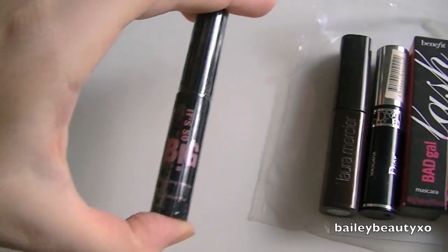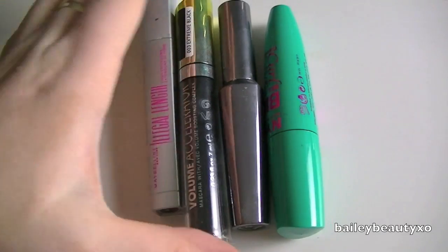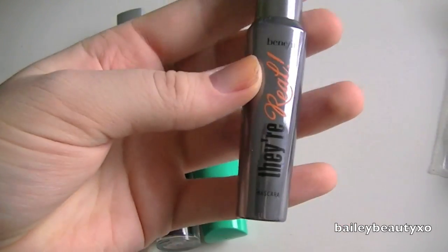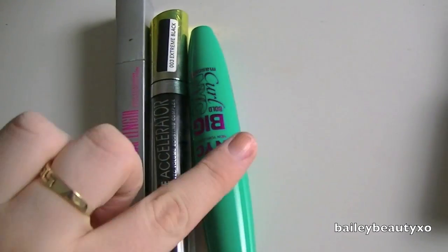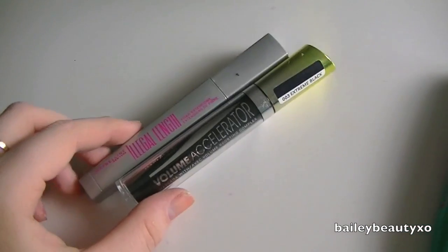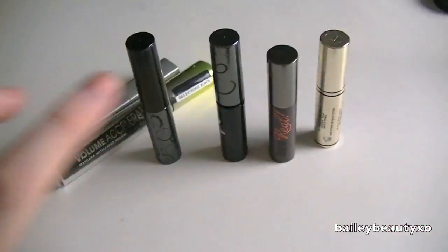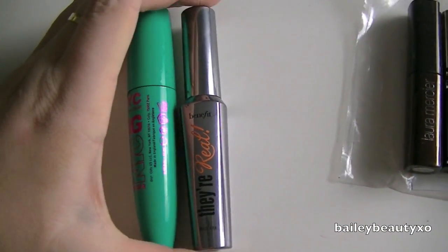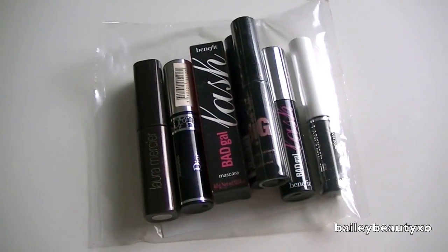I haven't opened this one I got from an Ipsy bag, and then there are these ones. This is a Benefit They're Real — it's one I usually just have in my bag and bring to work with me. I actually really like this mascara so I'm going to hold on to that one, and then get rid of both of these guys because it's just time. So getting rid of those, keeping these — these are the only two that are open right now — and these are just little extras.